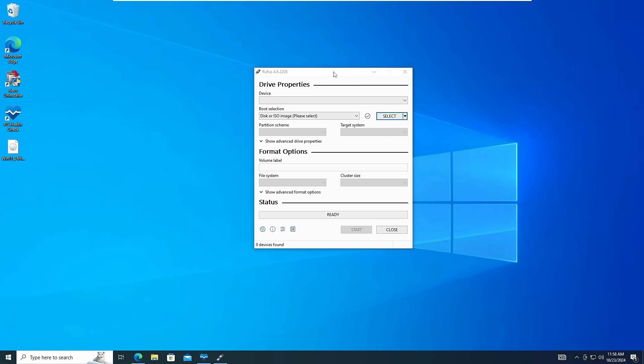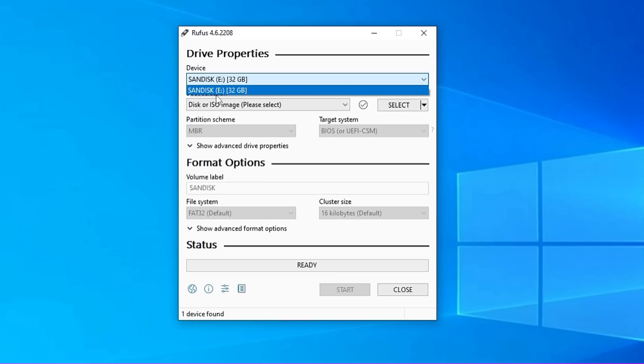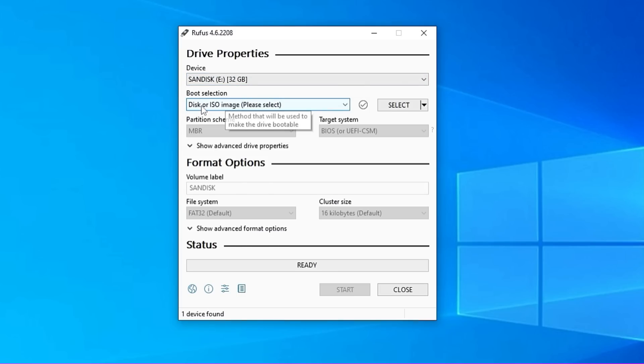Now you need to connect your USB drive that you want to make bootable. It should be at least 8 gigabytes in space and you should not have any important data inside it because everything will be wiped out. Connect your USB and as soon as you connect it, it will be automatically detected at the top. In case it doesn't show up, click on the dropdown and choose the right USB. Once selected, under Boot Selection it asks where you have the ISO that you want to convert into a bootable USB — click Select on the right-hand side.